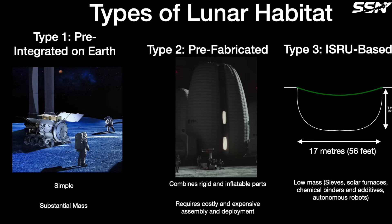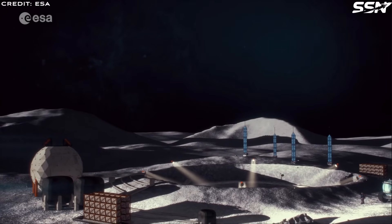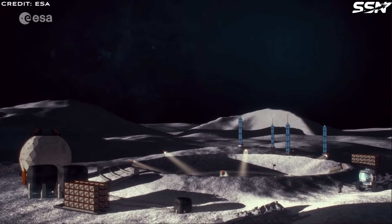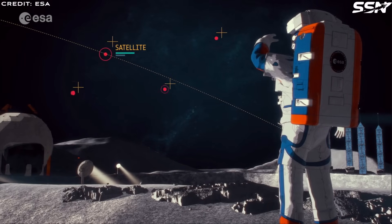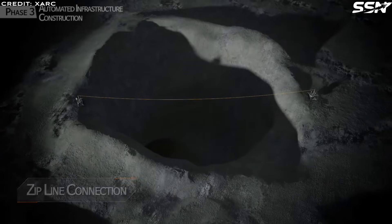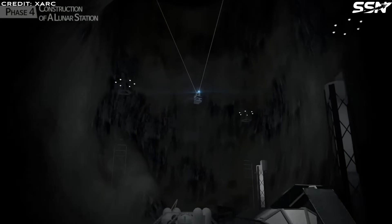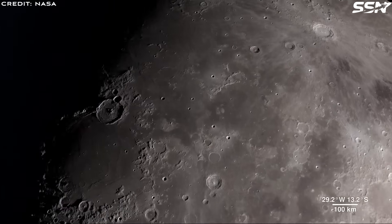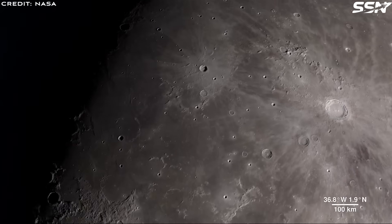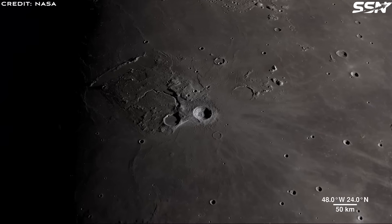Type 3 is ISRU-based. Engineers construct this type entirely on the moon using in-situ resource utilization, leveraging natural formations like caves, pits, lava tubes, or craters to minimize construction efforts and reduce materials shipped from Earth. Lava tubes present a key drawback — they often plunge to depths of 80 meters or more. Craters, by contrast, can easily be found with depths of only 5 to 10 meters, and are plentiful across the moon, allowing selection near prime sites.